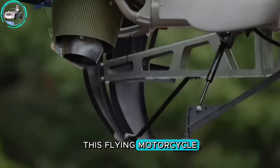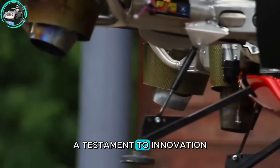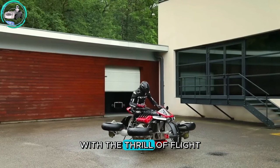This flying motorcycle offers around 10 minutes of soaring through the skies, a testament to innovation that seamlessly blends roadworthy functionality with the thrill of flight.